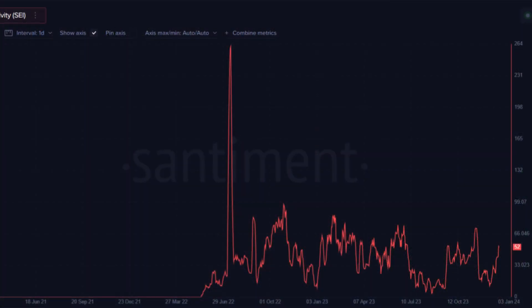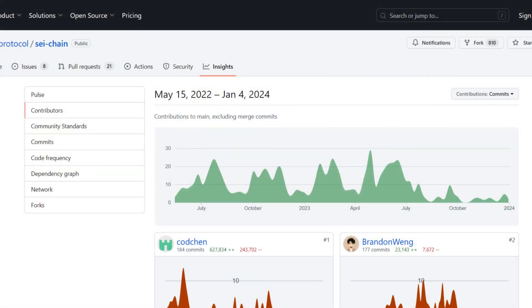Let's look at developer activity. I found this graph on Sentiment for Sei that shows the developer activity. On average, Sei has around 400 active developers working on it. You can also find developer information on GitHub for Sei, where you can see the number of contributions to the Sei public codebase, which is fairly consistent.